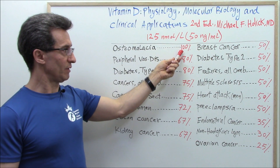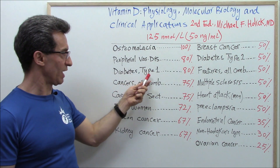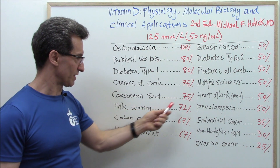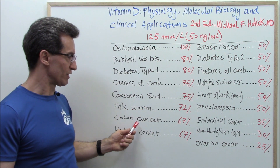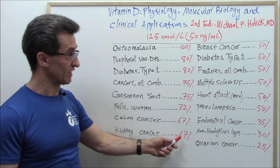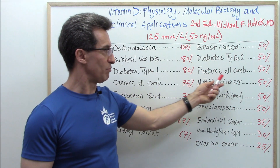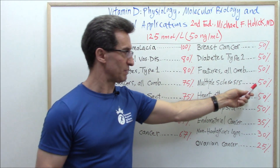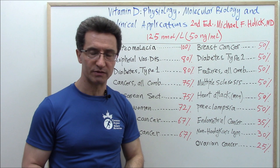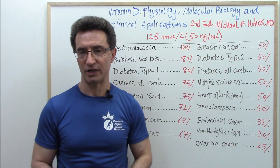Osteomalacia goes down about 100%. Peripheral vascular disease, 80%. Diabetes type 1, 80%. Cancers all combined, 75%. Cesarean section, 75%. Falls among women, 71–72%. Colon cancer, 67%. Kidney cancer, 67%. Breast cancer, 50%. Diabetes type 2, 50%. Fractures all combined, 50%. Multiple sclerosis, 50%. Heart attack in men, 50%. Preeclampsia, 50%. Endometrial cancer, 35%. Non-Hodgkin lymphoma, 30%. And finally, ovarian cancer, 25%.